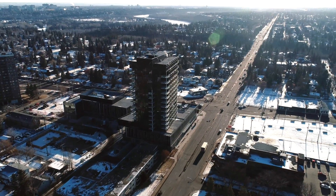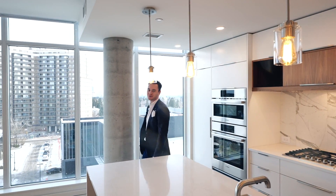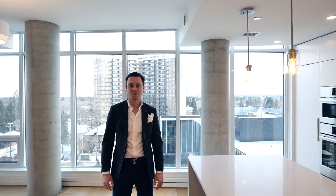Hey everyone, Ryan Debbler here with Sotheby's International Realty Canada, and I'm standing in our newest listing at 604 in West Block, Lenora. I'm super excited to give you guys a tour of this spectacular unit here today, so come along and we'll take a look.